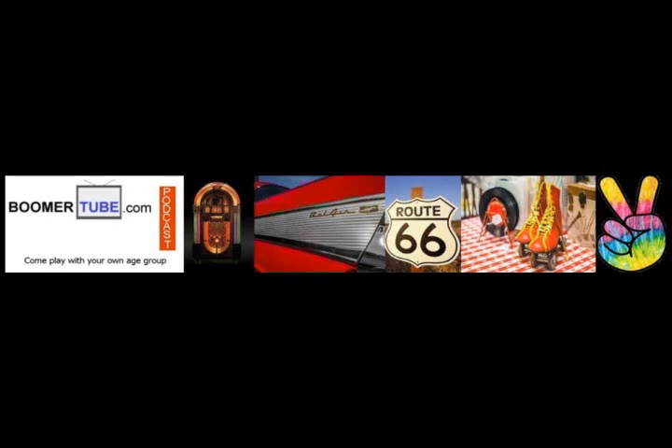Gone are the days of donning your favorite pair of bells in a tie-dye t-shirt or silk disco shirt and heading for the club. But that's okay. We remember. We're boomers.